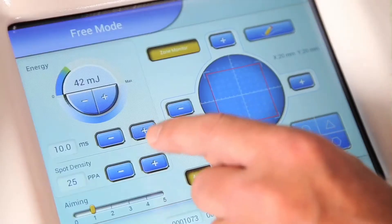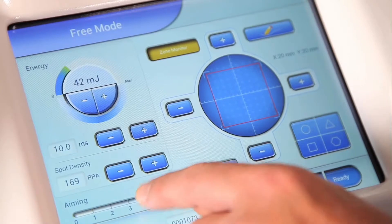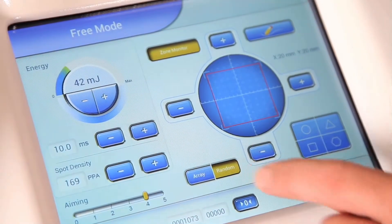The ability to adjust both the energy per microbeam and the beam density over very wide ranges opens the potential for new modalities.